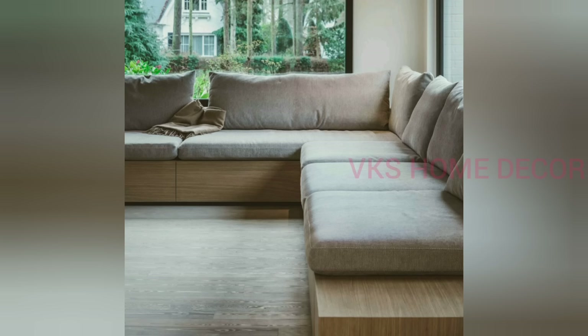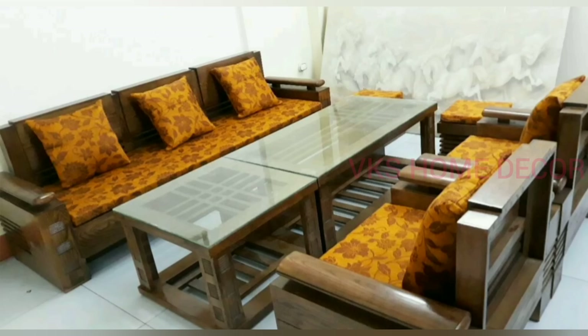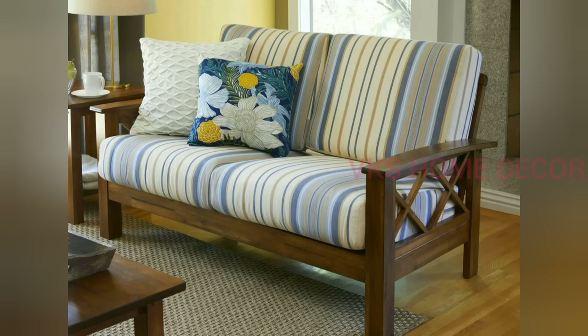Choosing the right carpet, coffee table, sofa set, TV unit, lightings and wall colors will give your living room the most elegant touch.